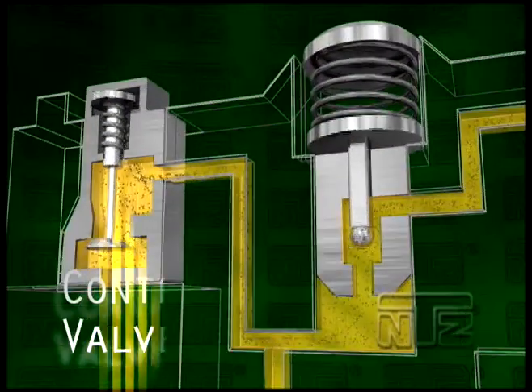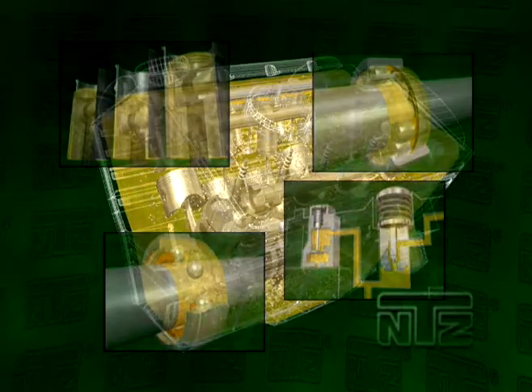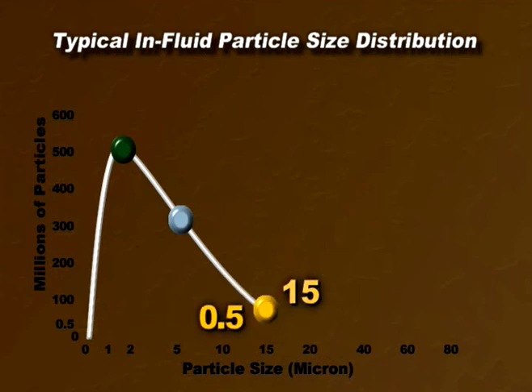All internal moving parts create contamination. Almost instantly, the engine oil becomes heavily contaminated with debris, primarily in the 2 to 5 micron range. A typical lube oil system will have approximately 500 million particles larger than 2 micron, and 300 million particles larger than 5 micron, but only 500,000 particles larger than 15 micron.